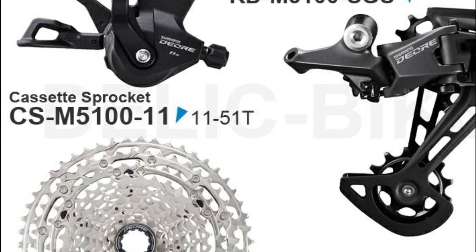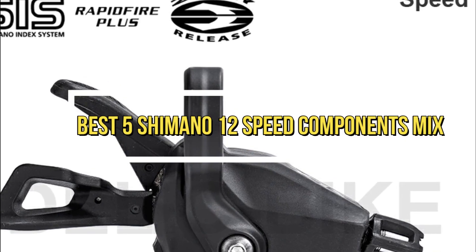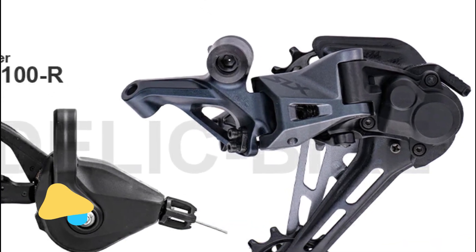Welcome to my channel. In this video, I will show you the global version of the original brand's new top best-selling Shimano 12-speed components mix product on AliExpress at a discount price. Check the discount price and buy. Product number 1.